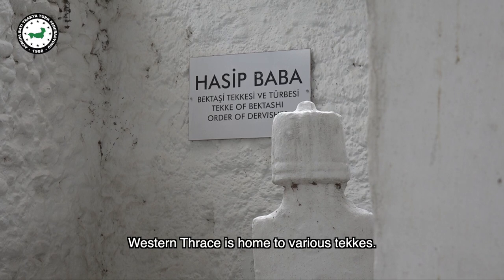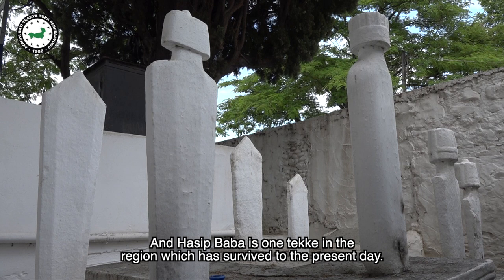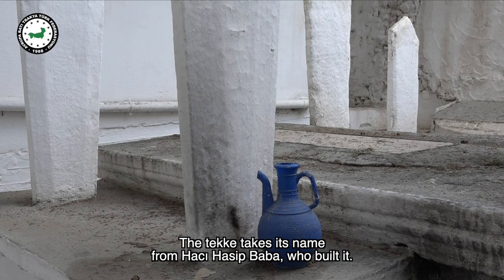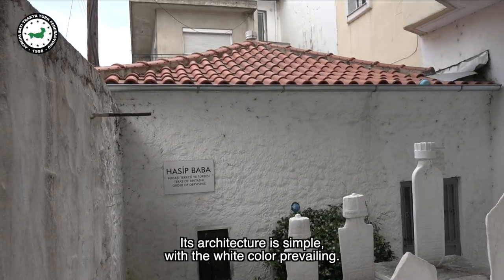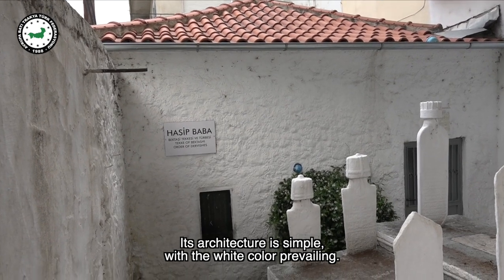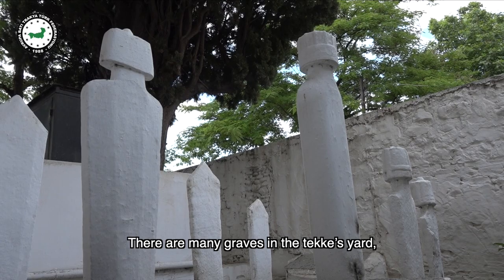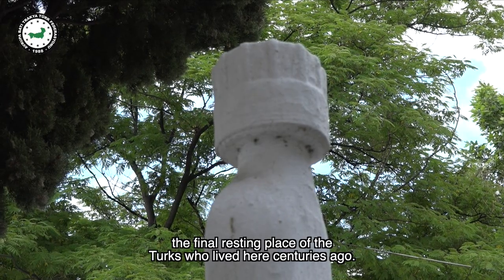Western Thrace is home to various Teques, and Hasip Baba is one Teque in the region which has survived to the present day. The Teque takes its name from Haji Hasip Baba who built it. Its architecture is simple with white color prevailing. There are many graves in the Teque's yard, the final resting place of the Turks who lived here centuries ago.